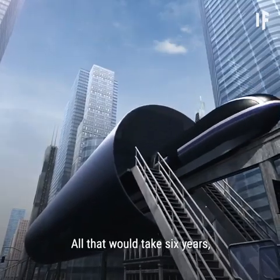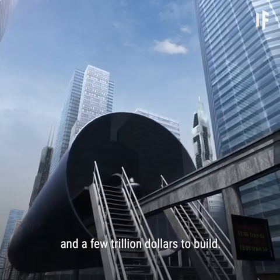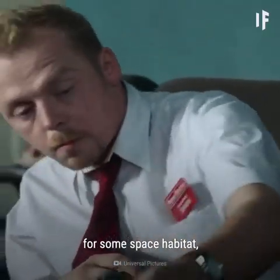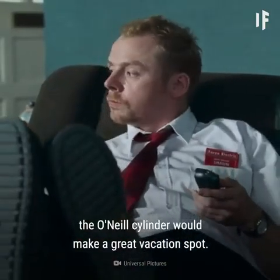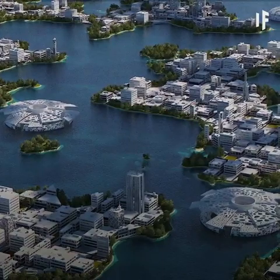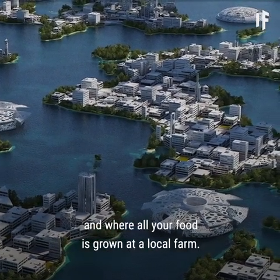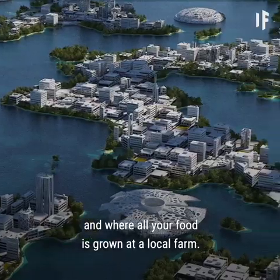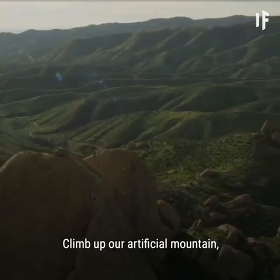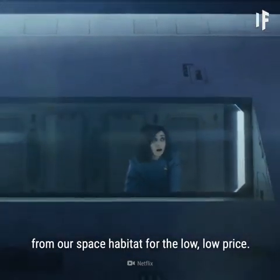All that would take six years and a few trillion dollars to build. And if you don't want to give up your home on Earth for some space habitat, the O'Neill Cylinder would make a great vacation spot. Welcome to O'Neill Cylinder 1, where there's no gloomy weather and where all your food is grown at a local farm. Climb up our artificial mountain and enjoy a great view from our space habitat for the low, low price.